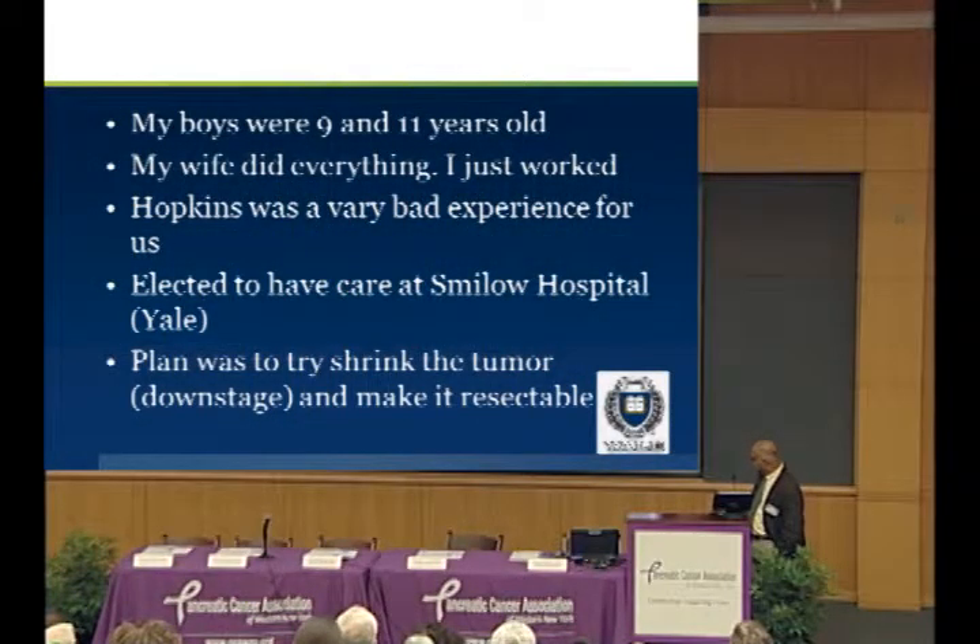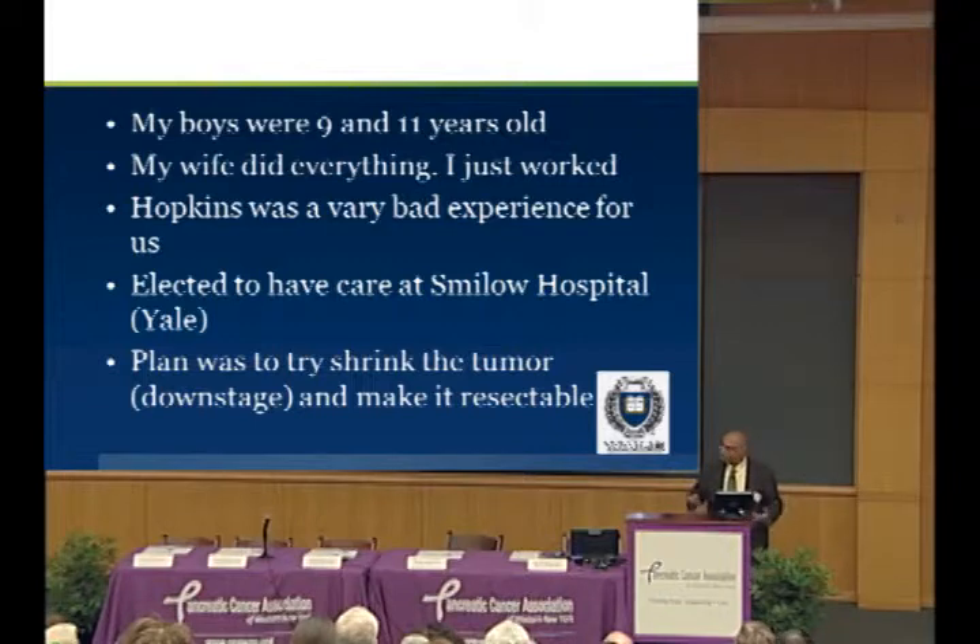This is our family about a year before she died — this is us in Bermuda. This was a very difficult time for me for many reasons. My wife did everything — I just worked. She took care of the house, the kids, the cooking. After she passed away, things weren't just done anymore, which was really kind of a shock.